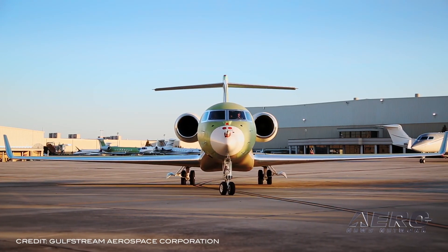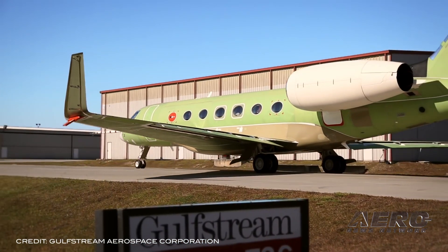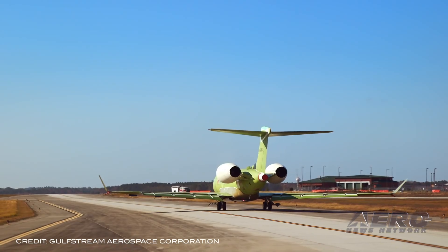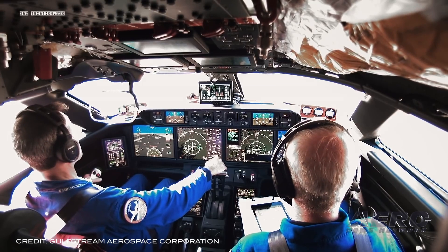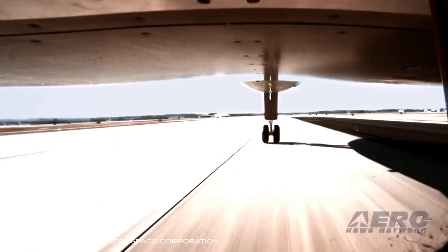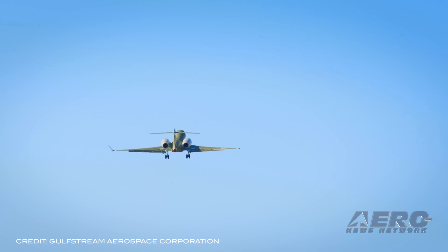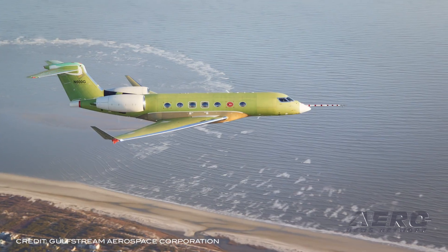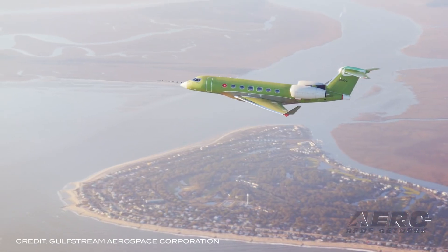The G600 flies 6,500 nautical miles at its long-range cruise speed of Mach 0.85. At its high-speed cruise of Mach 0.90, the G600 travels 5,500 nautical miles. The aircraft has already earned 11 city pair speed records, all at Mach 0.90. Its maximum operating speed is Mach 0.925.